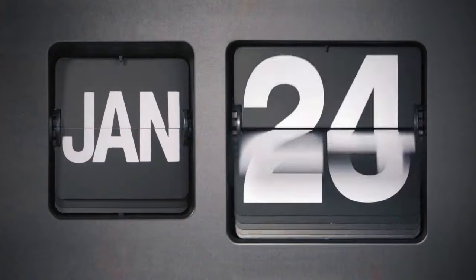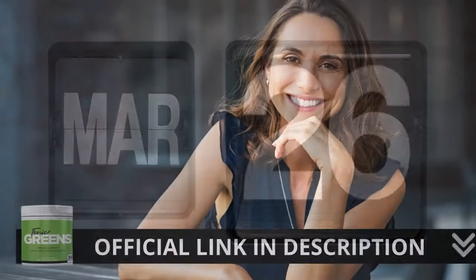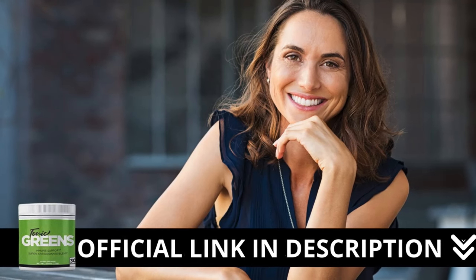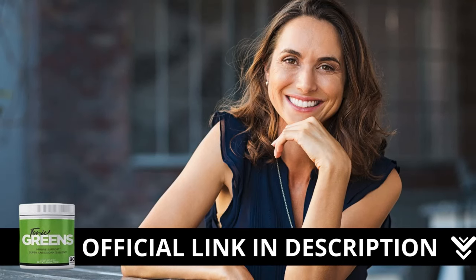Besides all these benefits, they offer a 60-day money-back guarantee. You can test it for two months, and if you don't see any results, just go to the official website and request a refund, and they will give you 100% of your money back. So you have nothing to lose, only benefits to gain.